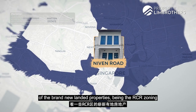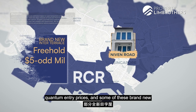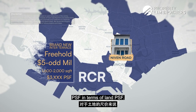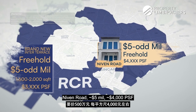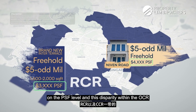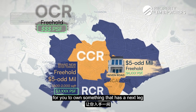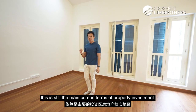Looking at brand new landed properties in the RCR zone, brand new inter-terraces are already in the range of 5-odd million dollars in overall quantum, with sizes of 1,600 to 2,000 square feet under construction — freehold landed at around $3,000 per square foot on land PSF. When you compare that to Neven Road at 5-odd million and $4,000-plus per square foot, the disparity in quantum is very similar — the difference is mainly on PSF level. This disparity between OCR, RCR, and CCR freehold property is getting very close, meaning this could be an opportunity for the next leg-up movement in the next 5 to 10 years, as location in the core CCR remains the main driver of property investment.